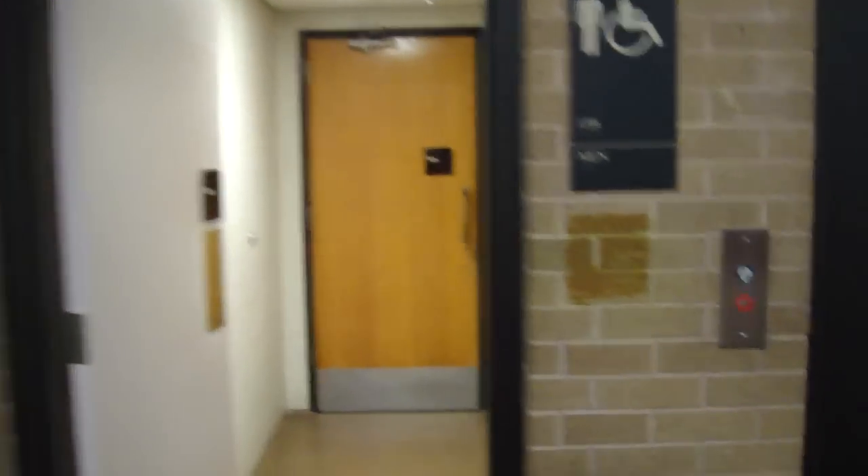This is the elevator at the Drama Building, UT Austin Winship Hall in Austin. It's right next to the restroom.